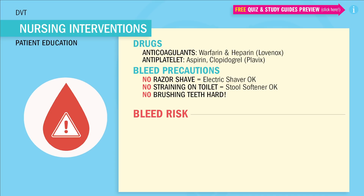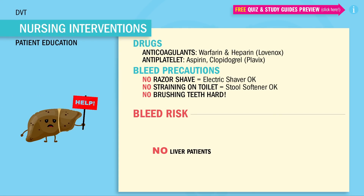Now the most at-risk patients to bleed in any condition are always patients with liver problems. Remember this using the acronym CHAT: C for cirrhosis, H for hepatitis, A for alcoholism, and T for Tylenol overdoses. All of these affect the liver, which makes the blood less likely to clot.